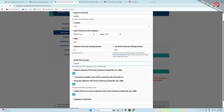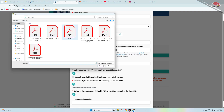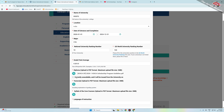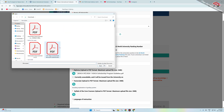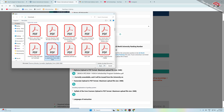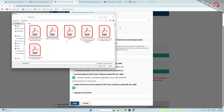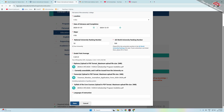Upload your diploma or degree certificate, then upload your transcripts one by one. Enter the program of courses you have completed. For language of instruction, mention English so you can be exempted from the language proficiency requirement. Click Save and wait a few seconds for it to load.